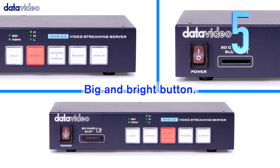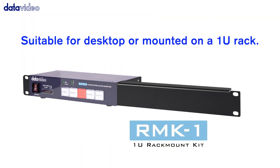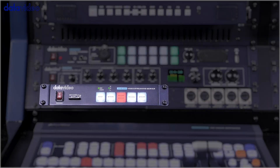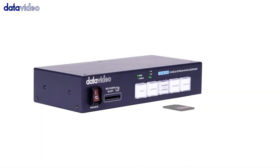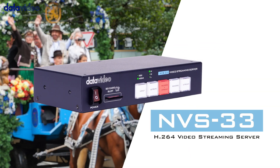Number five: big and bright button, intuitive design, easy to use, suitable for desktop or mounted on a 1U rack. For more information about the NVS33, please visit our website.